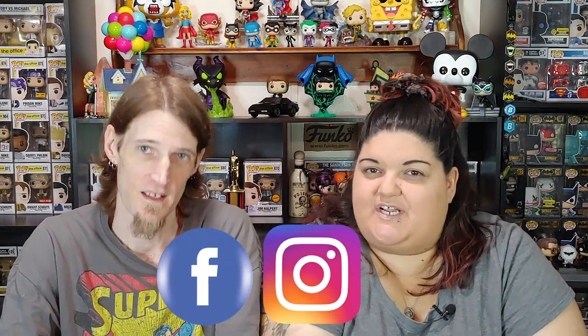If it's your first time here, make sure you like, subscribe, hit that notification bell so you're notified every time one of our videos goes up. And you can also find us on Facebook and Instagram.